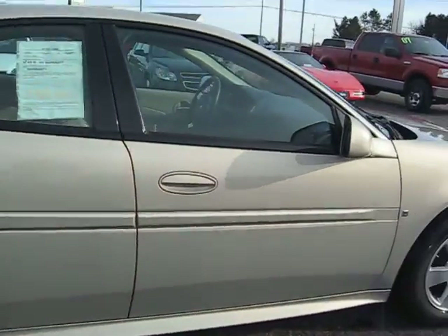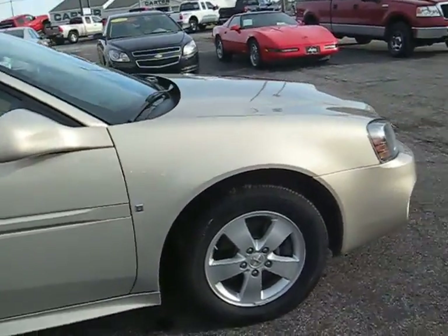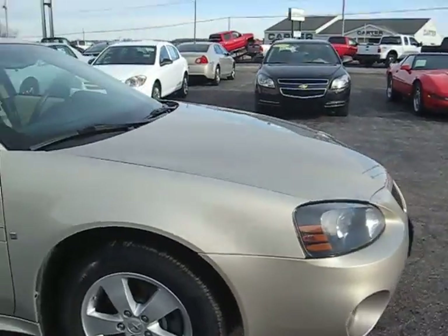This is the 2008 Pontiac Grand Prix four-door sedan.